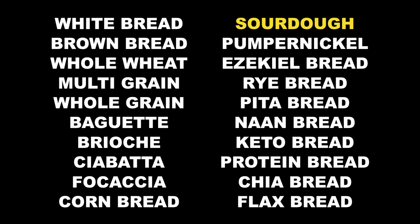Here are the 20 breads we're going to talk about today. We have white bread, whole wheat bread, sourdough bread, keto bread, and much more.